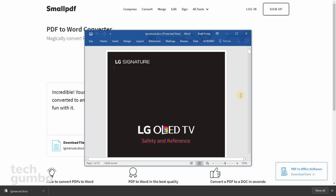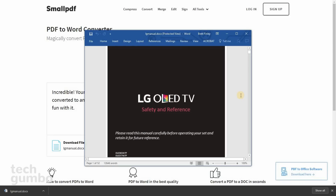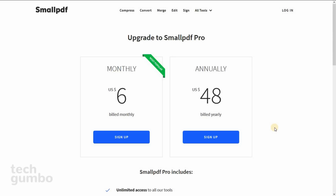Now here's that same PDF — now it's in a Word document. Small PDF is a free service that allows up to two tasks to be completed in a 60-minute period. If you want unlimited access, the cost is $6 per month or $48 per year. But for most of you, the free version will be all that you need.